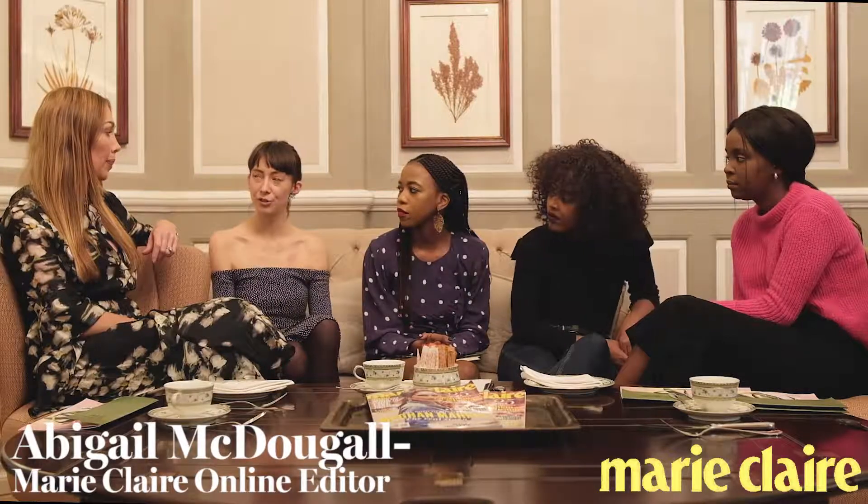And how does it work — does she get to choose who does her makeup, or are they like royal-appointed? I'm not even sure. I'm thinking Bobbi Brown actually. Apparently it might be Bobbi Brown as well, because she's been doing quite a lot with Bobbi Brown. So people are imagining she's going to go with Bobbi Brown.